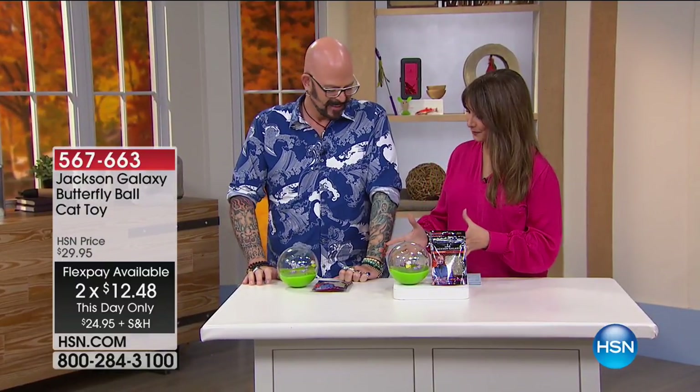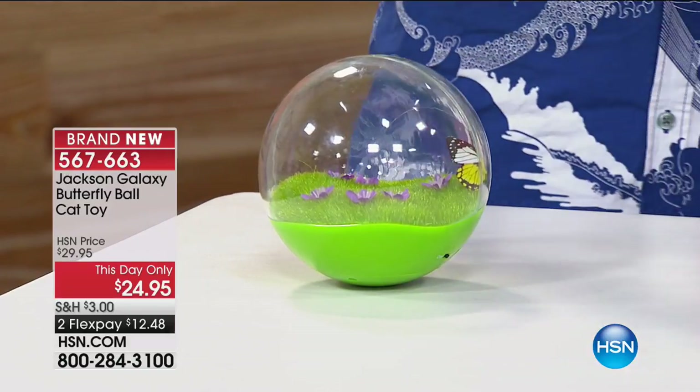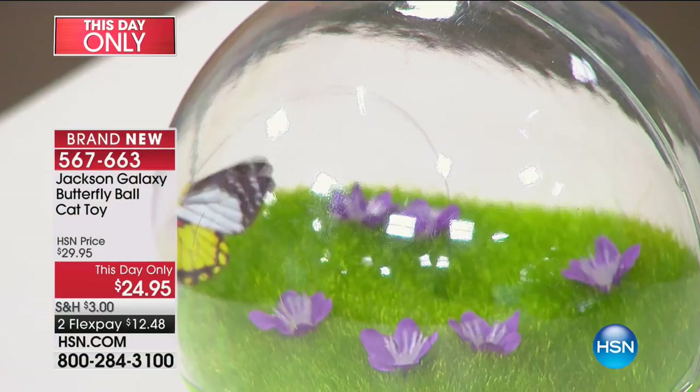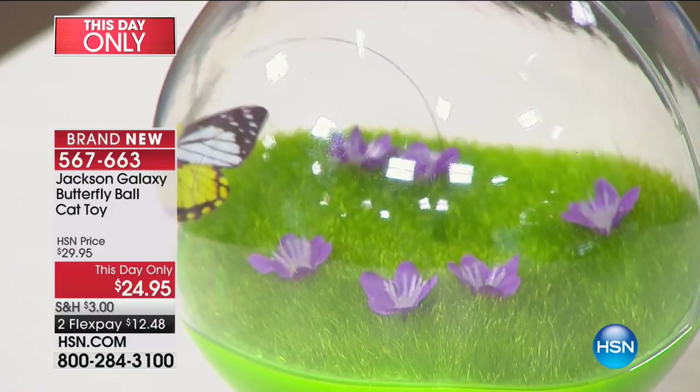Tell us about the Butterfly Ball. You know when something works — the first time you're presented with it, there are three people sitting around a table reacting like this. I call it 'Cat TV.' The concept is that your cat is going to look at it just like prey, activating that hunter mechanism. They're going to want to go after it. All you have to do is turn this little sucker on and off goes your butterfly.